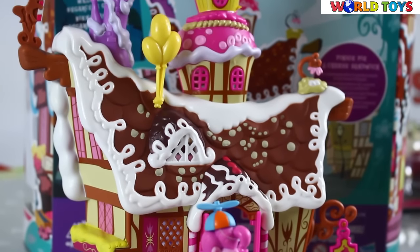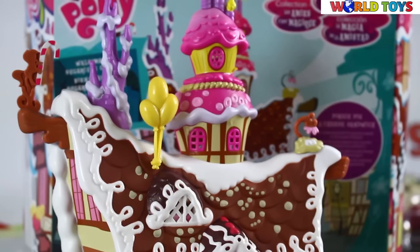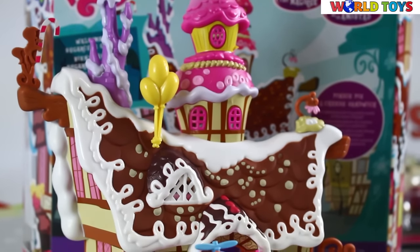I'm sure that this set is a perfect gift for every My Little Pony lover. If you want to see more videos where we are reviewing toys from My Little Pony, go to our channel, World Toys.